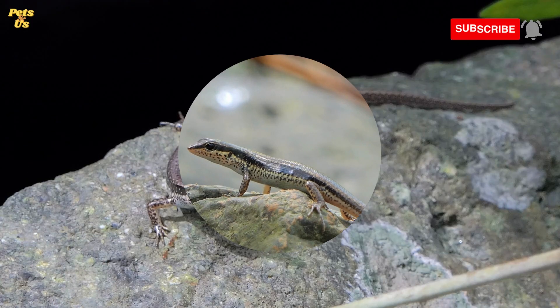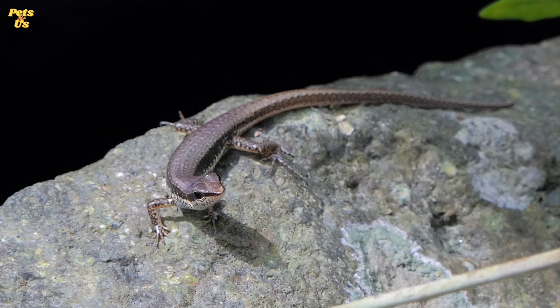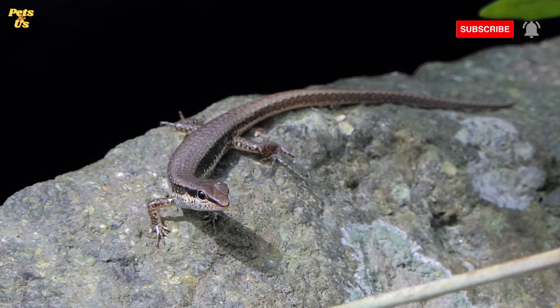Number 13. Like many other skinks, its tail will drop if grasped roughly. The disconnected tail will twitch vigorously for a while, capturing the attention of the predator while the lizard makes its escape. Although this may cost the skink some energy, the skink's tail will eventually grow back.